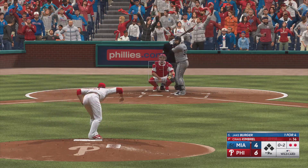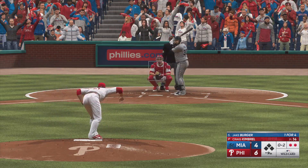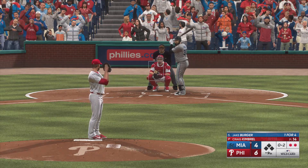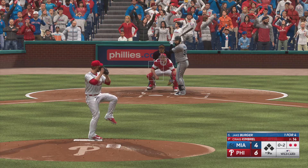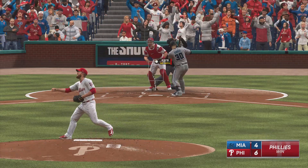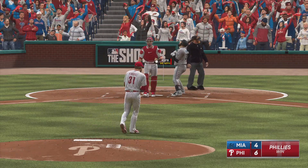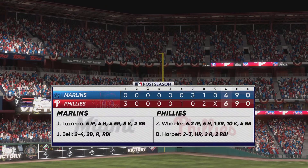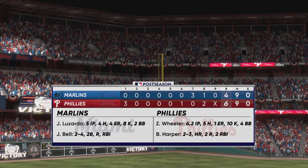Swing and a miss. So many hard-throwing relievers in the game these days — you would think guys have made the adjustment, but I don't know if you ever get used to it. Just pump and gap down, and that'll do it. The Philadelphia Phillies get off on the right foot here in this Wild Card Series — they take Game 1.